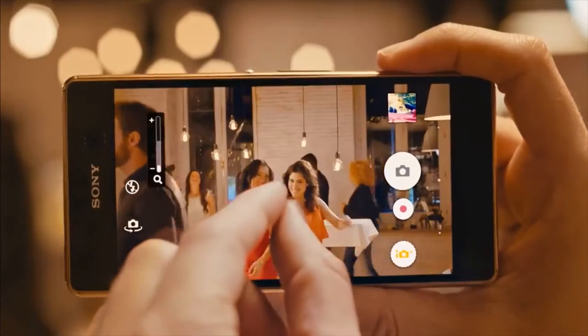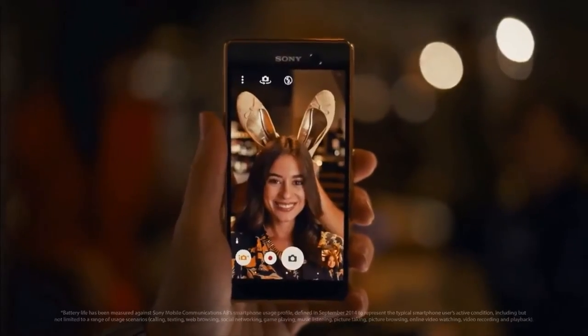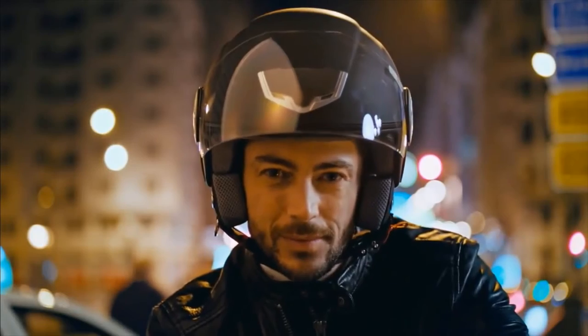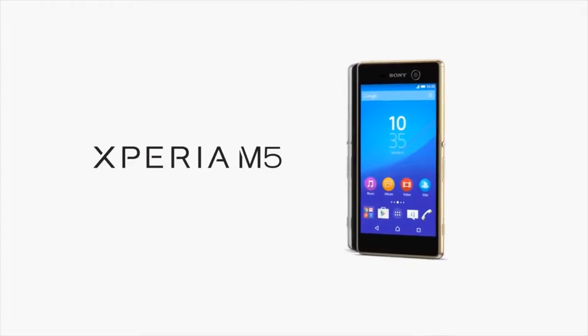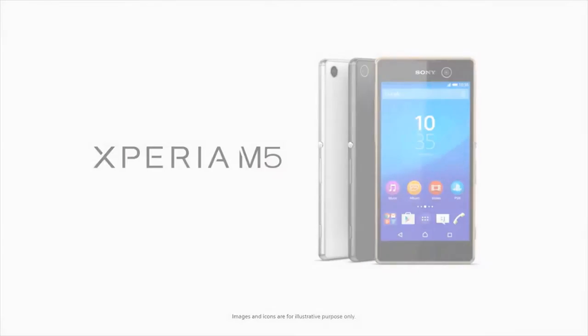The 21.5 megapixel camera lets me get the best shots of close friends. With up to two days battery life, I can always get the shot. I can trust my instincts. I can go places. Can you? Can you? The Xperia M5 from Sony.